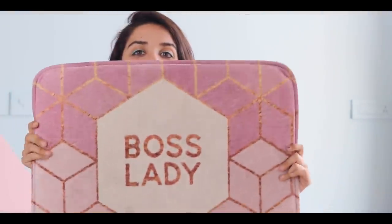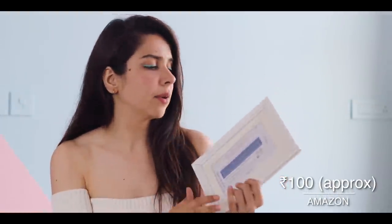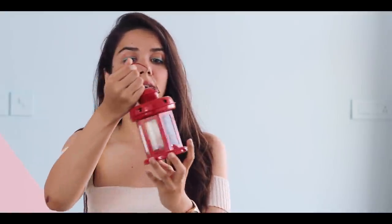I also got these doormats from Shein — the first is a geometric print one, and another says 'Boss Lady' which I've kept outside my room so only boss ladies can enter, which feels great. Next I have a set of 15 plain white photo frames from Amazon — 15 frames for just 1,500 rupees, so each frame was only 100 rupees. I took the front plastic off each frame since the plastic is very gross and reflects light.